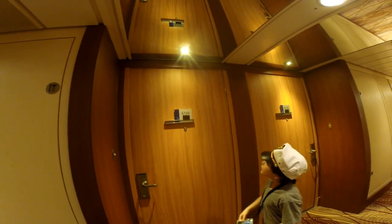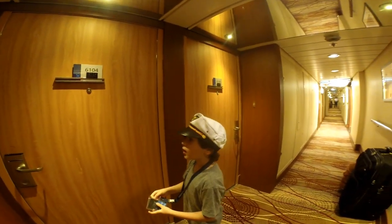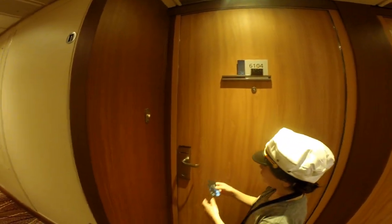This is cabin number 6104. It's a Celebrity Suite. Let's walk in — there's a doorbell just for reference.